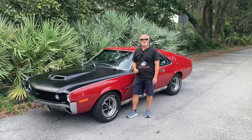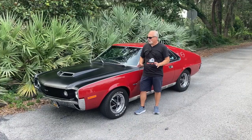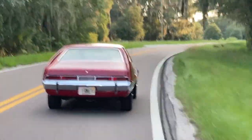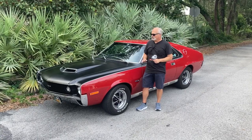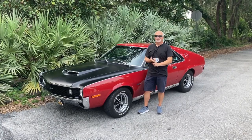Hey everybody, welcome back to Muscle Car Camping, and I am super duper excited for the car we're featuring tonight. It's a car I've wanted to feature for quite a while now — 1970 AMX. But not just an AMX: it's got the terrific shadow mask paint job, this car is laden with options — 360, 4-speed, GO package, AM 8-track — I mean all my favorites.